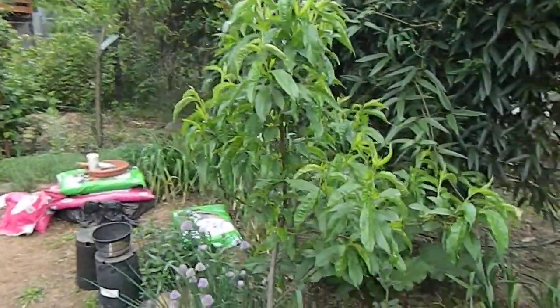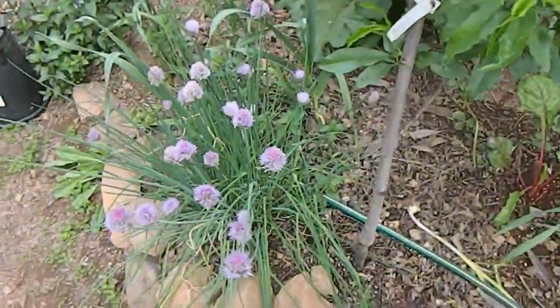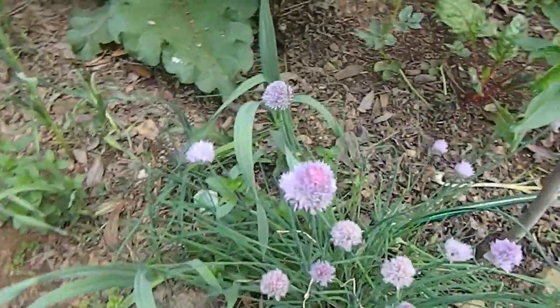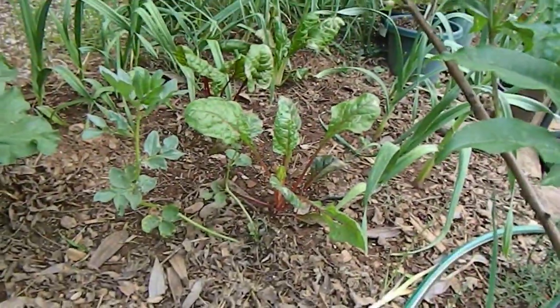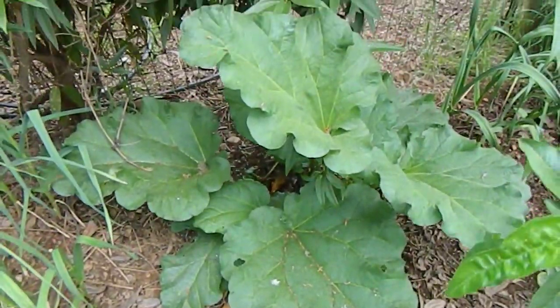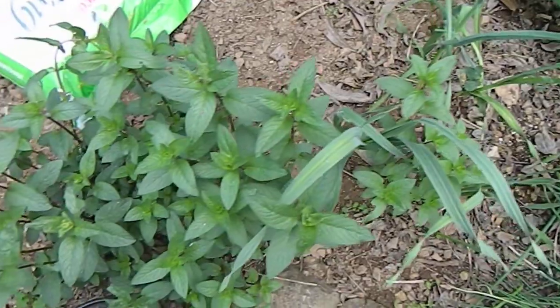Dwarf peach. Some nice blooming chives. Some Swiss chard hiding there in the back. The rhubarb, crowned back to life. And some peppermint. And of course, more garlic.